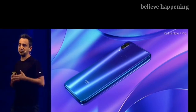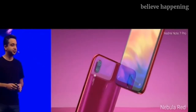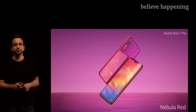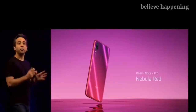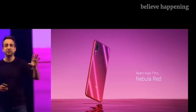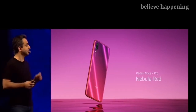We've taken the gradient finish to another level, and we also have the Nebula Red. It looks absolutely stunning from almost all angles that you look at it. You can see the frame is matching with the entire gradient finish. It is an outstanding looking device.